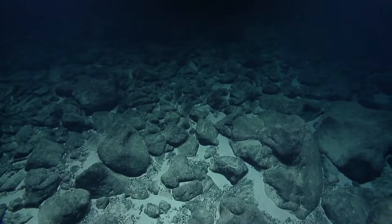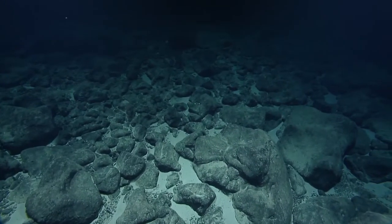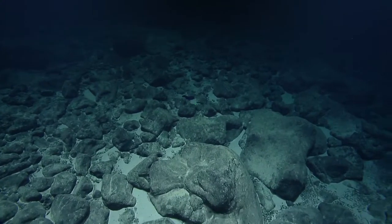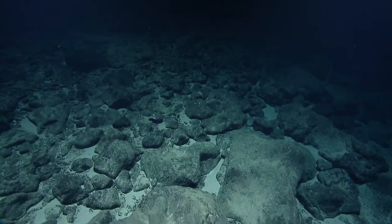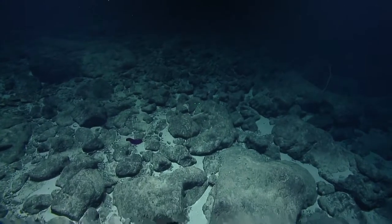Greetings to the marine biology class in Connecticut who is watching. Their question was: does the ROV explore for 12 days straight, 24 hours a day? Typically most of our dives will last about 24 hours, but we do need to bring the ROVs back to the surface to unload the samples.